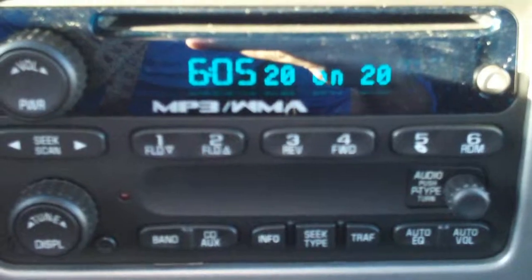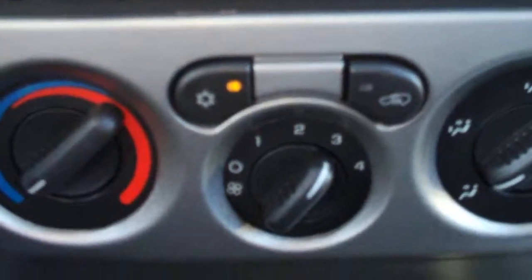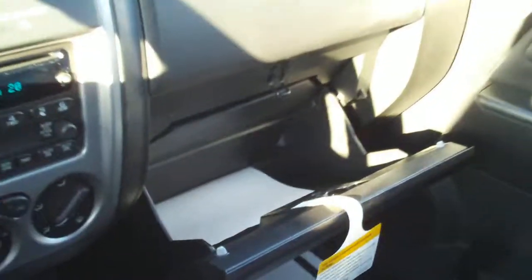There's an area that comes with a satellite radio and a CD player, along with simple heating and ventilation air conditioning controls. There's a glove box over there as well.